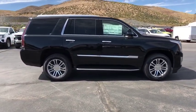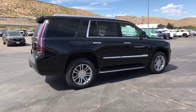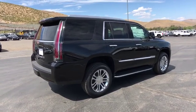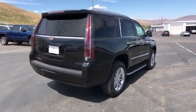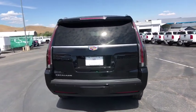This vehicle has less than 100 miles. Here are some of this vehicle's great options: traction control, power passenger seat, navigation system, power liftgate, leather-wrapped steering wheel, dual airbags, alloy wheels, power steering.